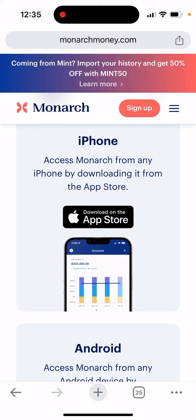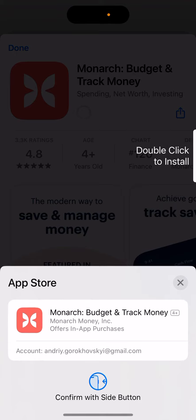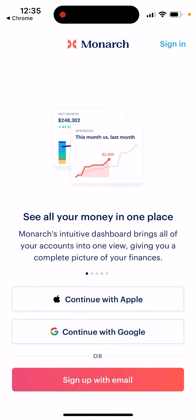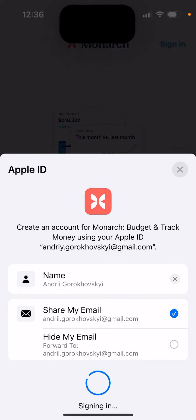You can just tap on App Store and here is the app — Monarch: budget and track money. You'll be able to install it. As you can see, it doesn't have that many ratings and reviews yet, but it's already getting into the top 200 finance apps. You can just tap to continue and create your account super easily.